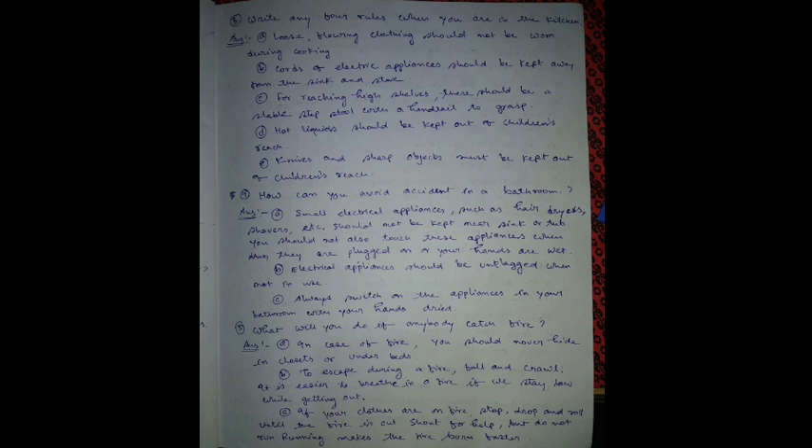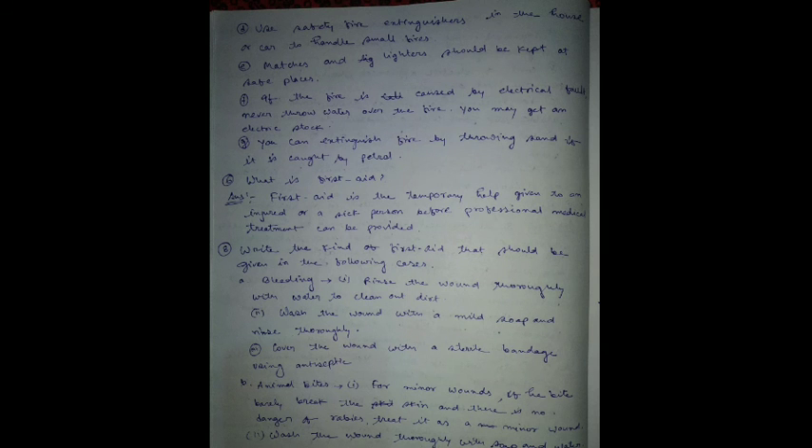What will you do if anybody catches fire? In case of fire, you should never hide in a closet or under beds, as it will be hard to escape. During a fire, fall and crawl — it is easier to breathe in a fire if we stay low while getting out.